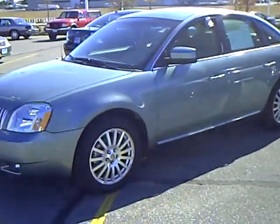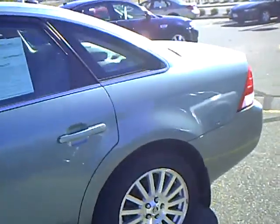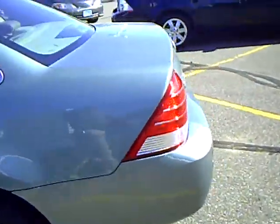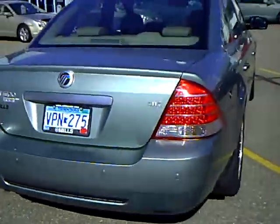Hi folks, Don Griggs at Mills Ford Lincoln Mercury, Brainerd Baxter, Minnesota. Please allow me to present to you a 2007 Mercury Montego Premier, stock number 1U100-300.